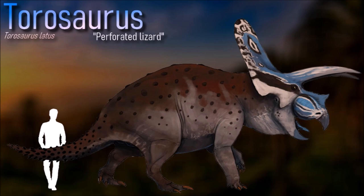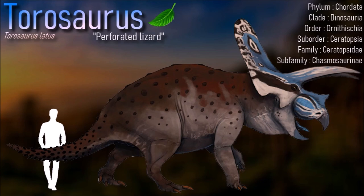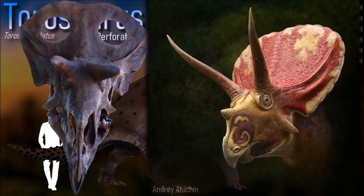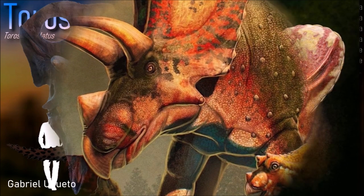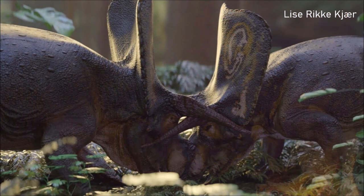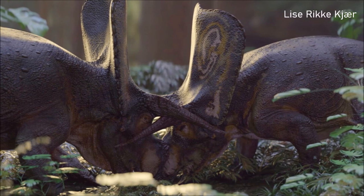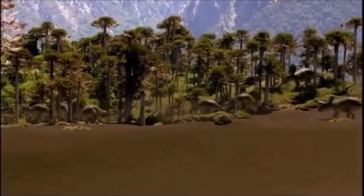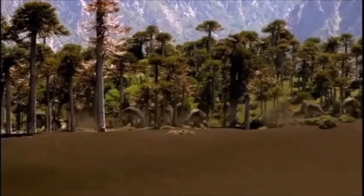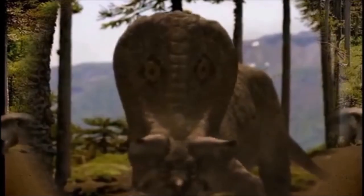The frill of Torosaurus is extremely long in comparison to the remainder of the skull. The rear parietal edge of the frill bears ten or more epiparietal triangular osteoderms. A midline epiparietal is absent, and no osteoderm straddles the parietal-squamosal boundary. It is still heavily debated whether Torosaurus truly is an adult Triceratops or a separate genus, though most researchers favor the latter interpretation currently.